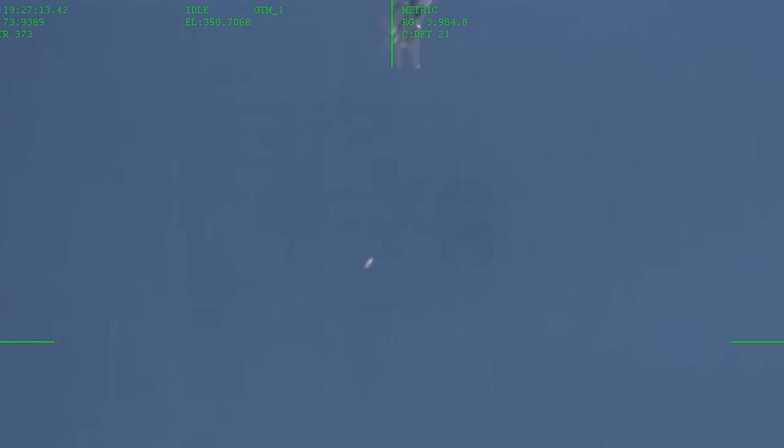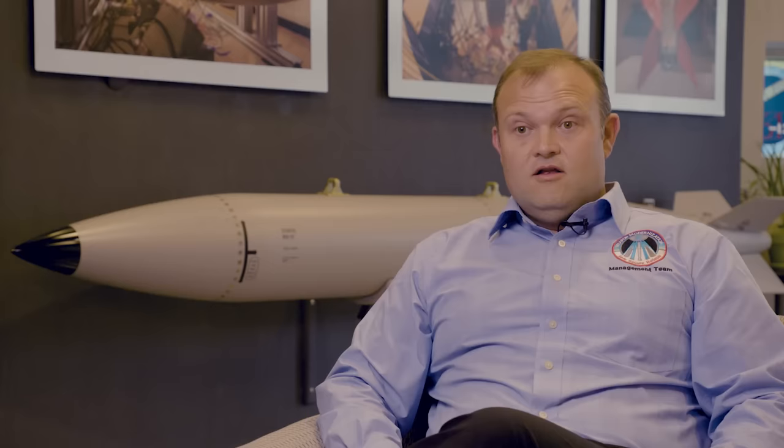We're verifying weapon data, arming, firing, timing — all of those metrics that we're looking at to say that the weapon worked. We've collected the data to date. It looks like everything functioned as designed and it was a very successful test. It demonstrated the final qualification points and evidence for the nuclear certification of the F-15E Strike Eagle.